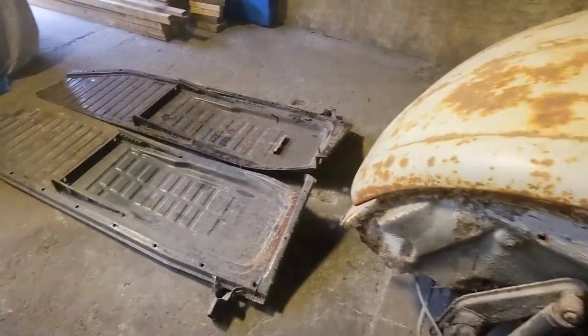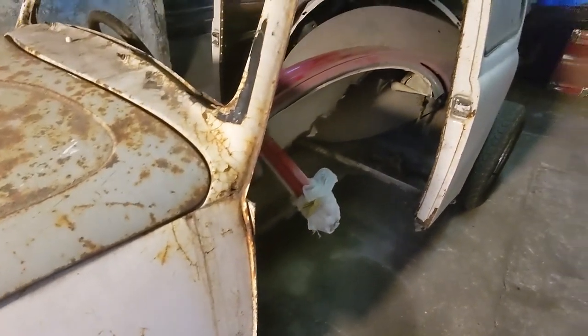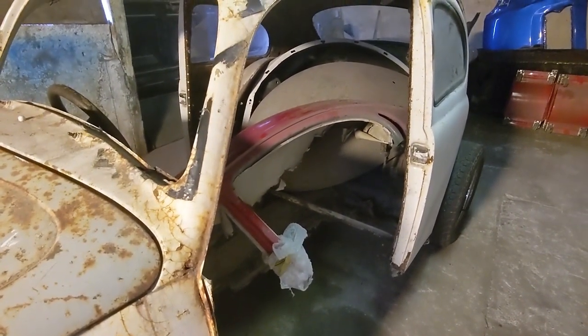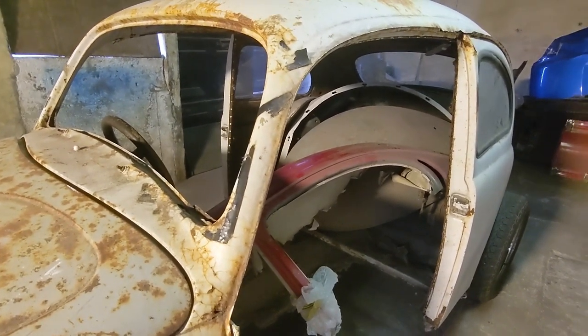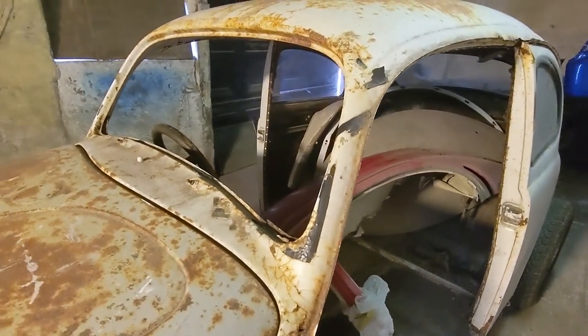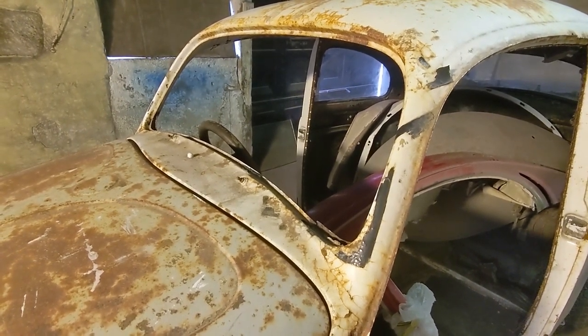It will obviously need a full wiring loom, a fuel tank, all the electrics doing. The interior I've got but will need re-trimming. New steering wheel, all the gauges. I do have the windscreen but that's wrapped up nice and safe somewhere — I say somewhere, I don't know where, but I've got it.